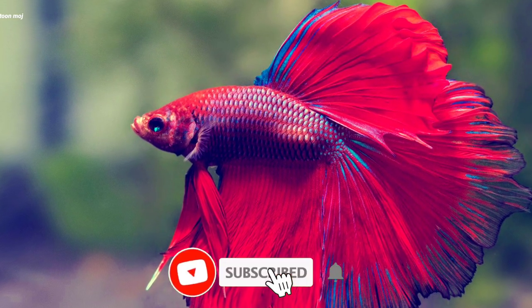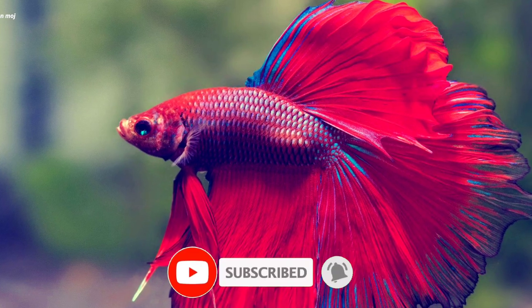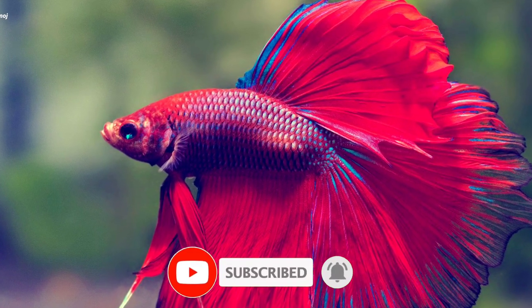Thanks for watching this video. We'll see you in the next video.